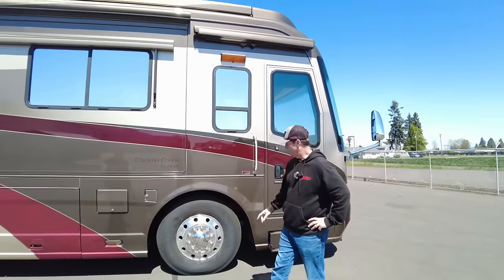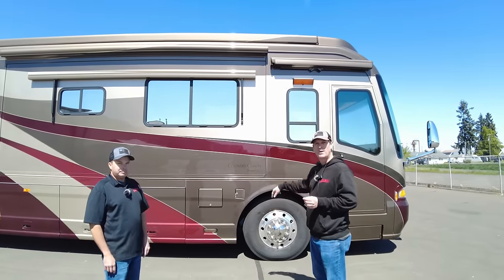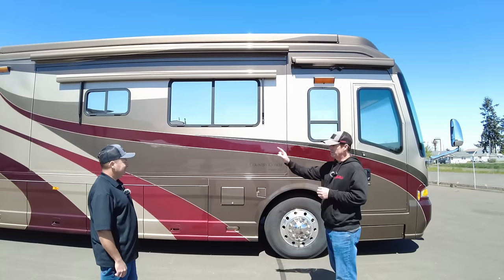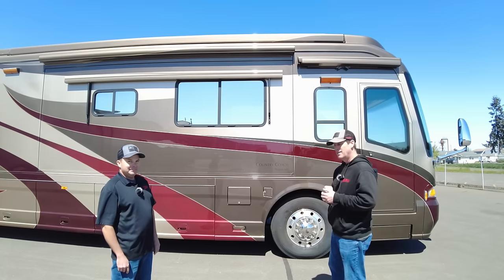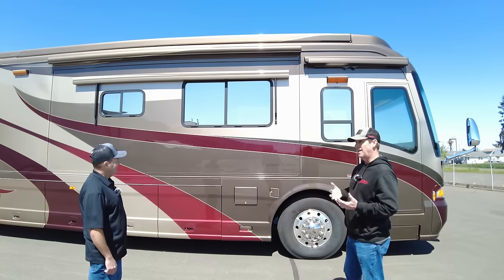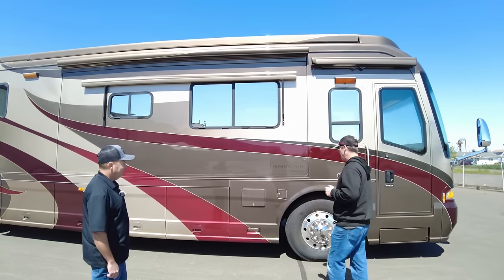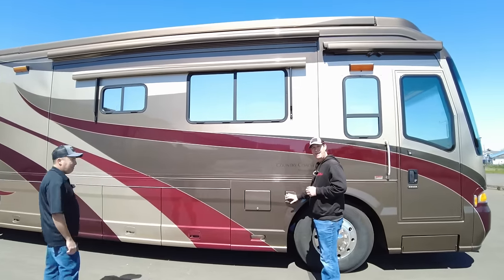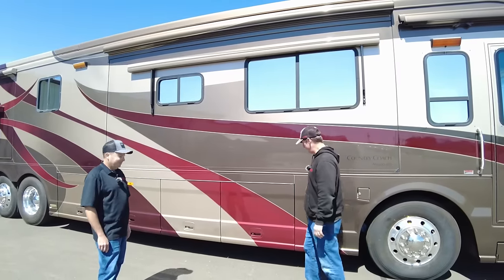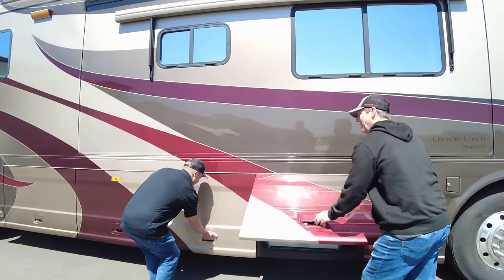We talked a little bit about the 55-degree front wheel cut. In 2008 they went to disc brakes on all wheels. This is a 52,000 GVW coach — 18,000, 20,000, and 14,000 on the tag axle. Country Coach always engineered for safety, which is why they went with these heavier duty front ends. It's got a dual fill so you could fill from either side; it's 150 gallons. This is just an access panel to get to the fuel tank.